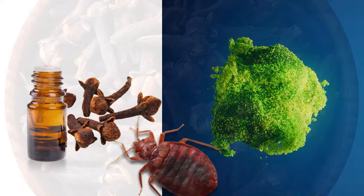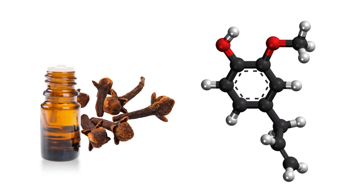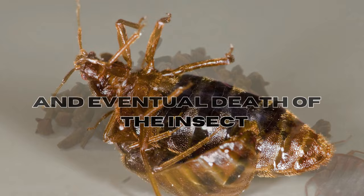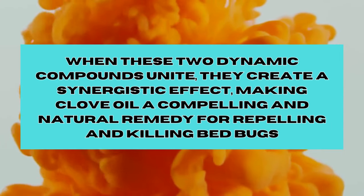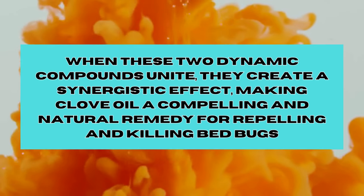Clove essential oil has two critical compounds — eugenol and beta-caryophyllene — each with strong effects on bedbugs. Eugenol, celebrated for its aromatic and spicy fragrance, wields potent insecticidal properties capable of disrupting the nervous system of bedbugs, resulting in paralysis and eventual death. Beta-caryophyllene, another essential constituent of clove oil, acts as a natural repellent, disrupting the bedbugs' ability to locate a host for their blood meal. When these two dynamic compounds unite, they create a synergistic effect, making clove oil a compelling natural remedy for both deterring and potentially killing bedbugs.